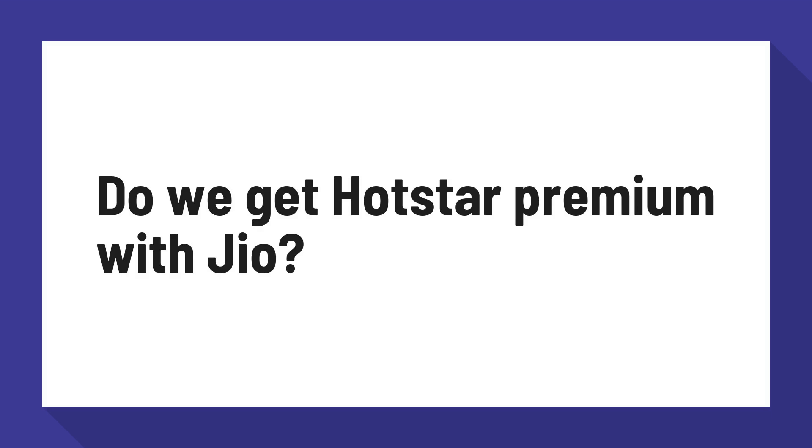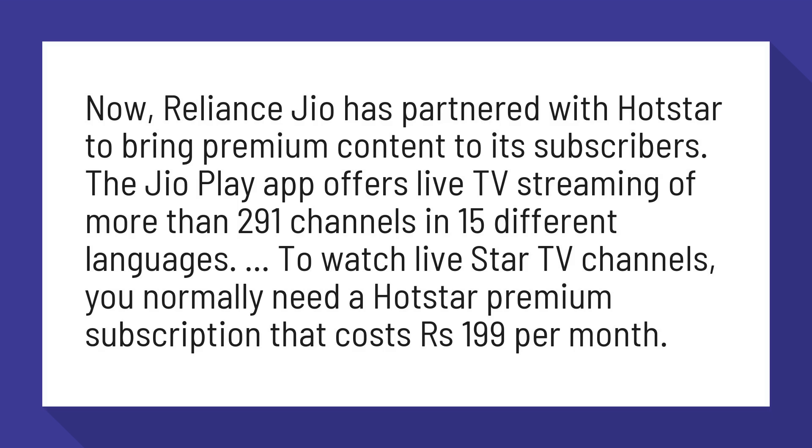Do we get Hotstar Premium with Jio? Reliance Jio has partnered with Hotstar to bring premium content to its subscribers. The Jio Play app offers live TV streaming of more than 291 channels in 15 different languages.